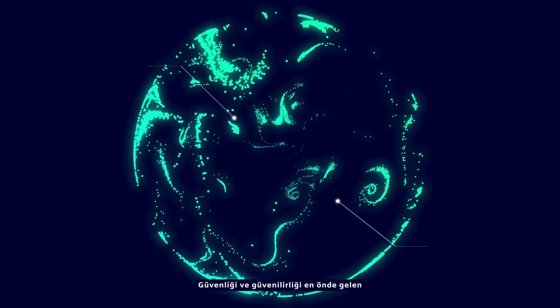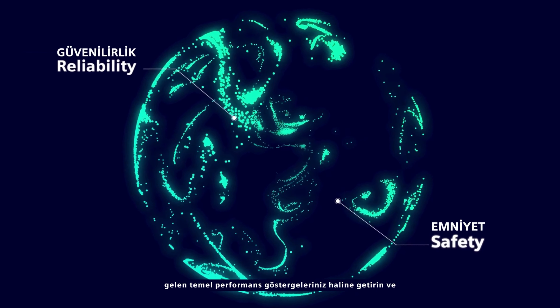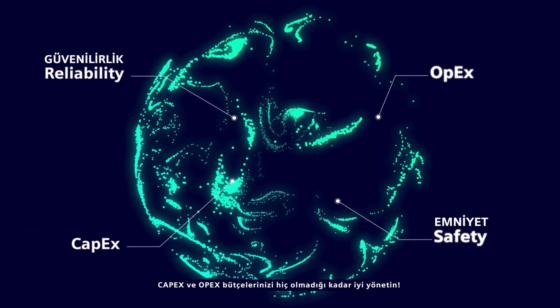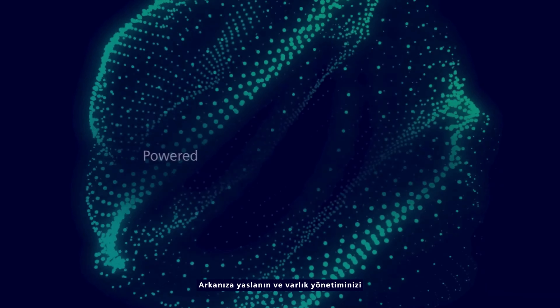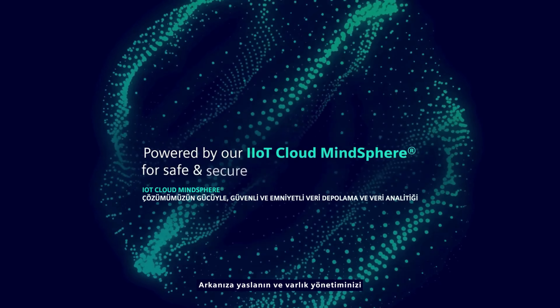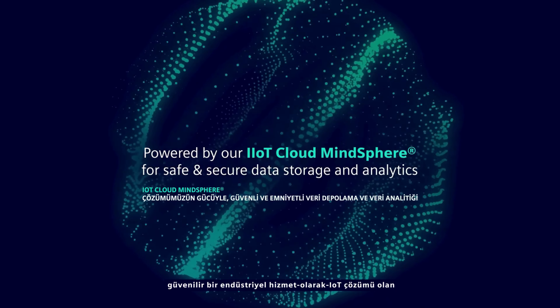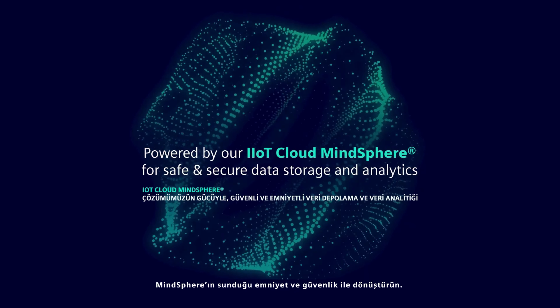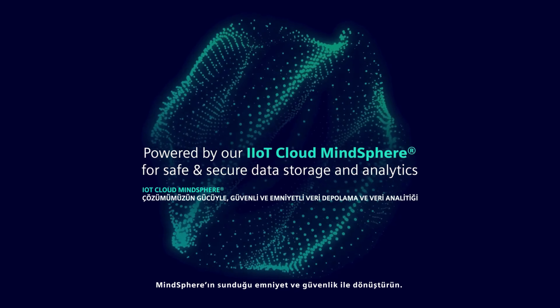Make safety and reliability your top KPI and manage your CAPEX and OPEX budgets like never before. Sit back and transform your assets management with the safety and security of MindSphere, a trusted industrial IoT as a service solution.